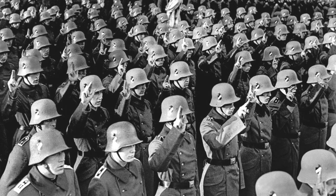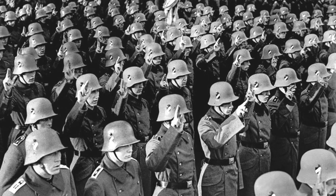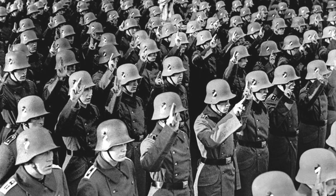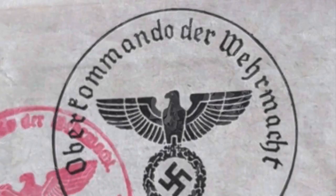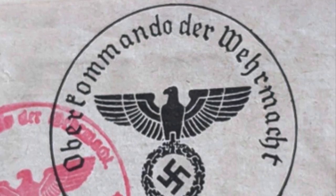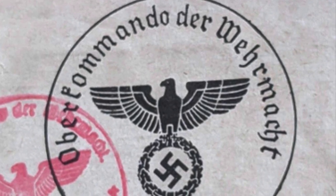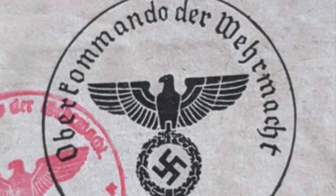On the 16th of March 1935, Hitler called for the reintroduction of conscription to the German armed forces in light of his ambitious rearmament plans. The process of conscription was to be done at military recruiting offices all around the country under the orders of the Oberkommando der Wehrmacht, or High Command of the armed forces.